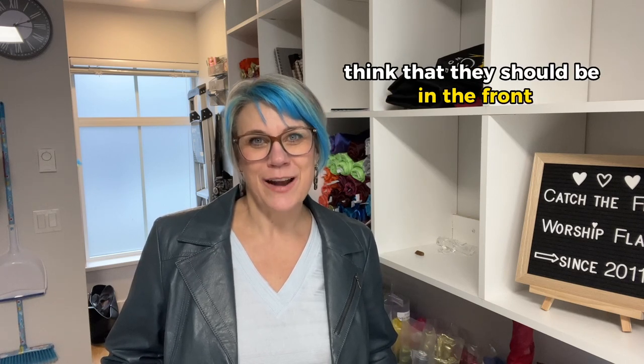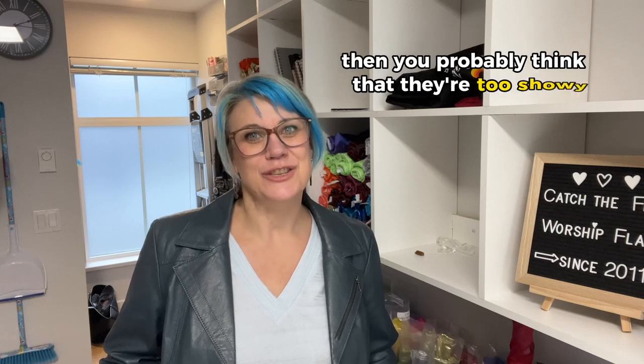In a previous video, I answered the worship flag FAQ: are worship flags too showy? This is kind of like a part two to that question, because if you don't think that they should be in the front, then you probably think that they're too showy.